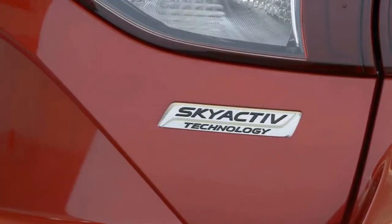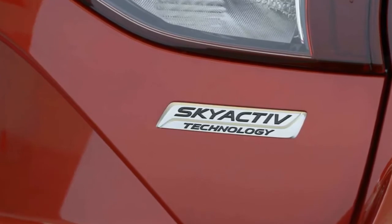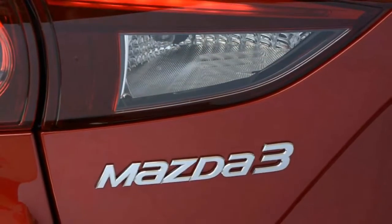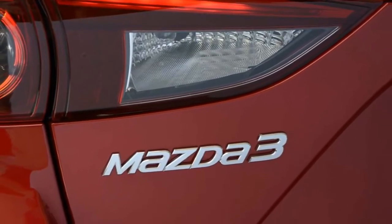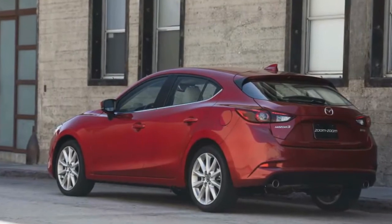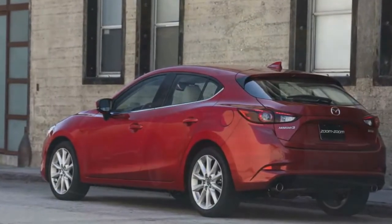The base engine is a 2.0-liter four-cylinder, with a 2.5-liter four-cylinder available in select trims. Both engines come standard with a six-speed manual transmission, and a six-speed automatic is available. The Mazda 3 was redesigned for the 2014 model year and has seen only minor changes since.